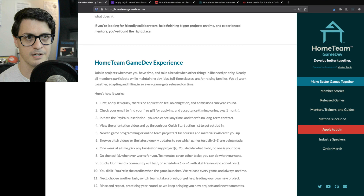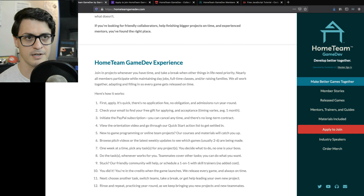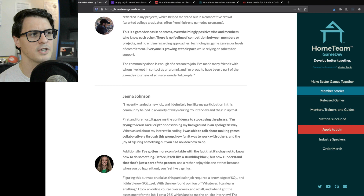As an overview, you can read more details at hometeamgamedev.com. That's where you'll see we use Unity, C#, and JavaScript on Canvas. A lot of what we use JavaScript on Canvas for is less about learning JavaScript for its own sake and more about getting practice at pre-engine programming.